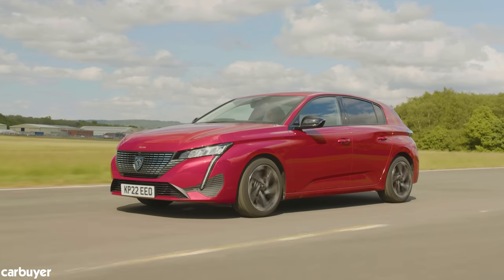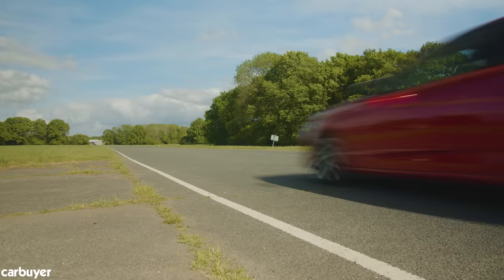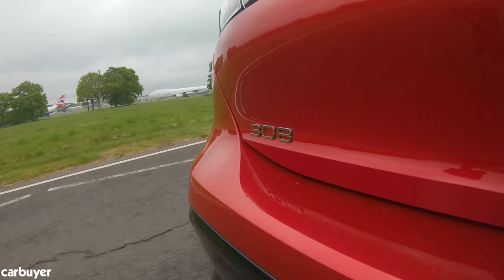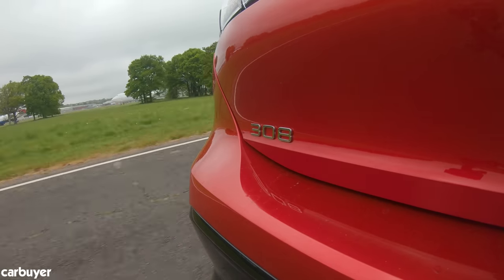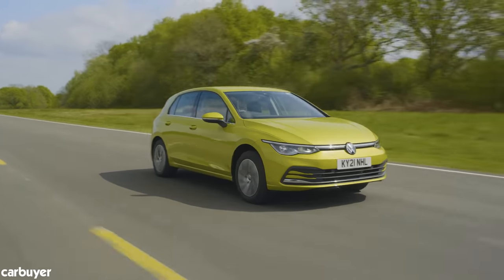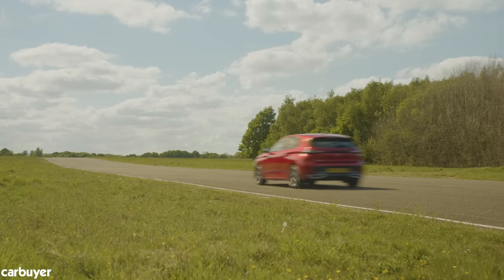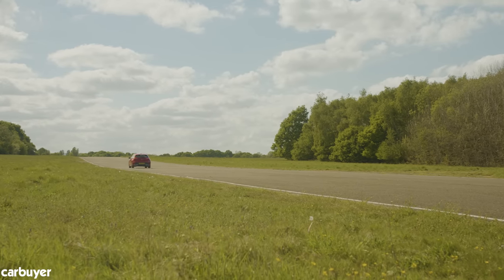Peugeot's family hatchback story is long and illustrious. There were some less inspiring iterations in the early 2000s, but the brand hopes to be back at its best with this latest 308. It's now based on the same platform as the new Vauxhall Astra, and as usual will go head-to-head with cars like the Volkswagen Golf and Ford Focus. Not the jostling all-important market it once was, but still with plenty of talented competition.